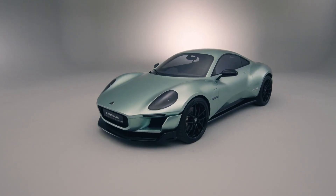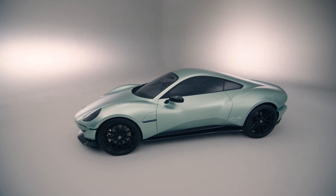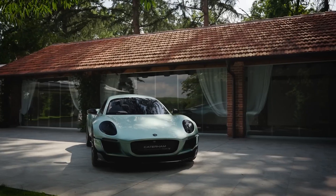So the big question is: would you buy this car if you had the money? Let me know in the comment section. That's a wrap for today — check out this clip from Caterham. I'll see you in the next video; until then, drive safe, stay safe.